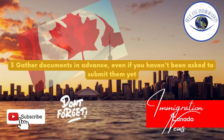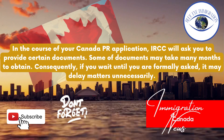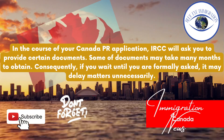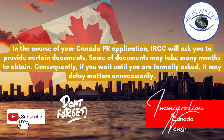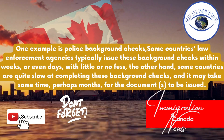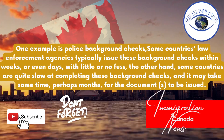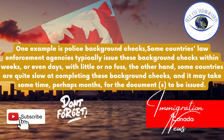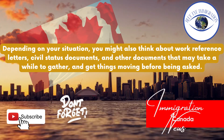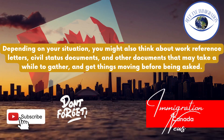Tip three: Gather documents in advance, even if you haven't been asked to submit them yet. In the course of your Canada PR application, IRCC will ask you to provide certain documents. Some documents may take many months to obtain. Consequently, if you wait until you are formally asked, it may delay matters unnecessarily. One example is police background checks — some countries' law enforcement agencies issue these within weeks or even days, while other countries are quite slow and it may take months. Depending on your situation, also think about work reference letters, civil status documents, and other documents that may take a while to gather.